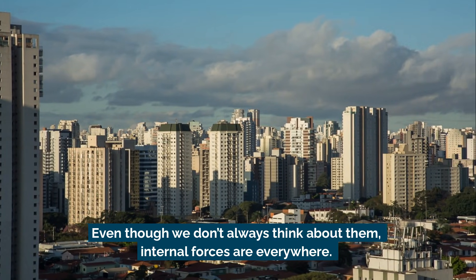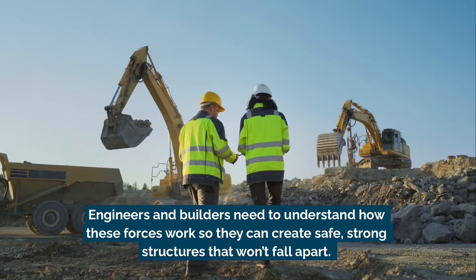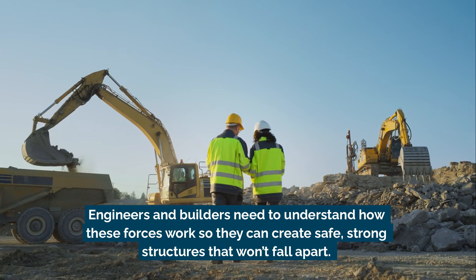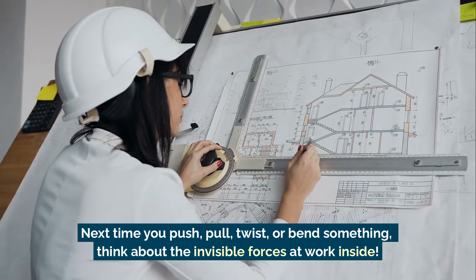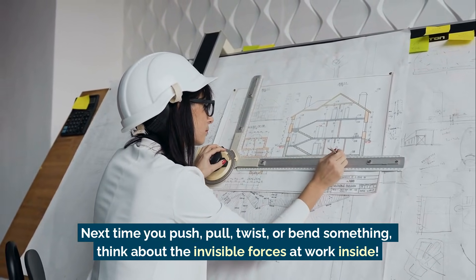Even though we don't always think about them, internal forces are everywhere. Engineers and builders need to understand how these forces work so they can create safe, strong structures that won't fall apart. Next time you push, pull, twist, or bend something, think about the invisible forces at work inside.